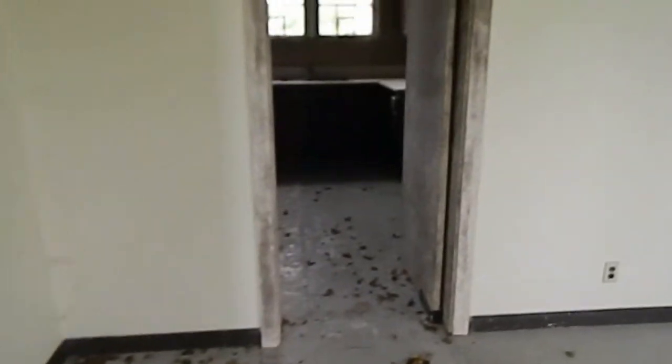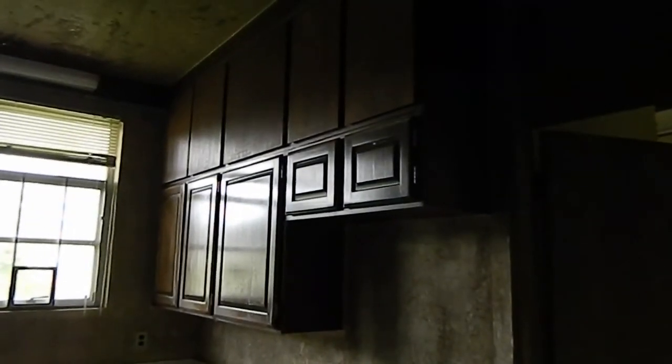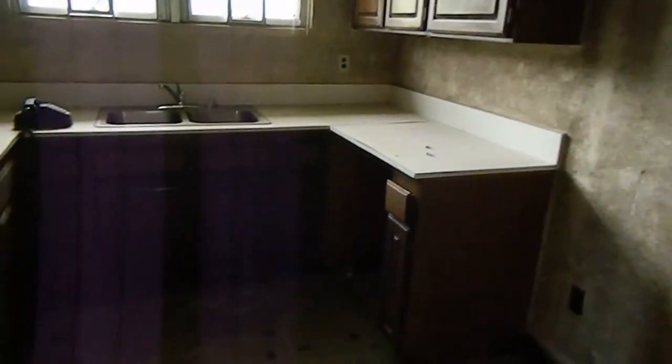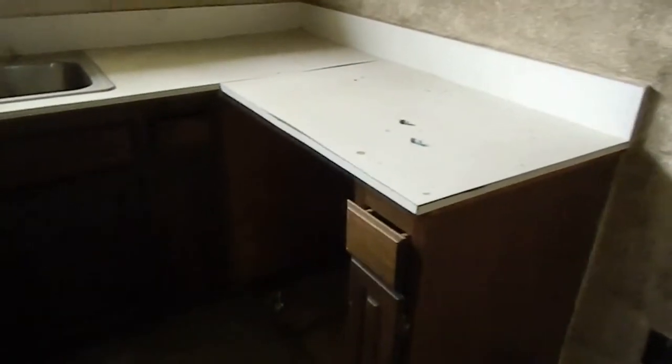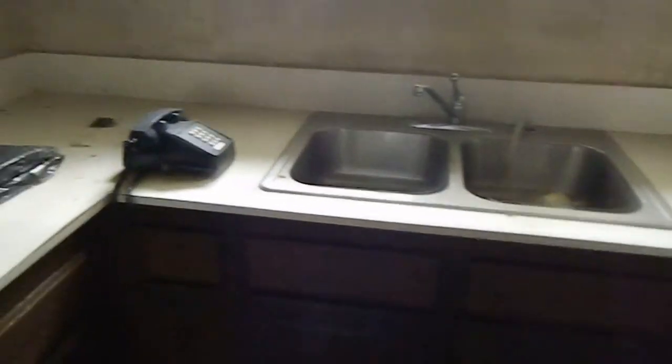That's a kitchen — maybe that was a dining room. Yeah, it makes sense. They had ample cupboards, lots of cupboard space. Old Formica tops.